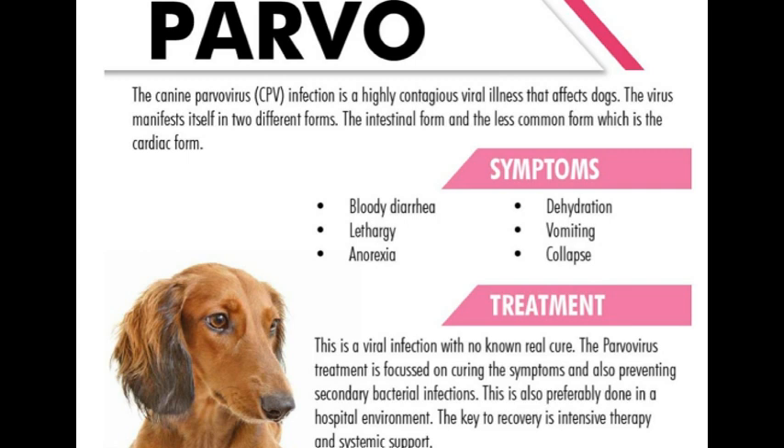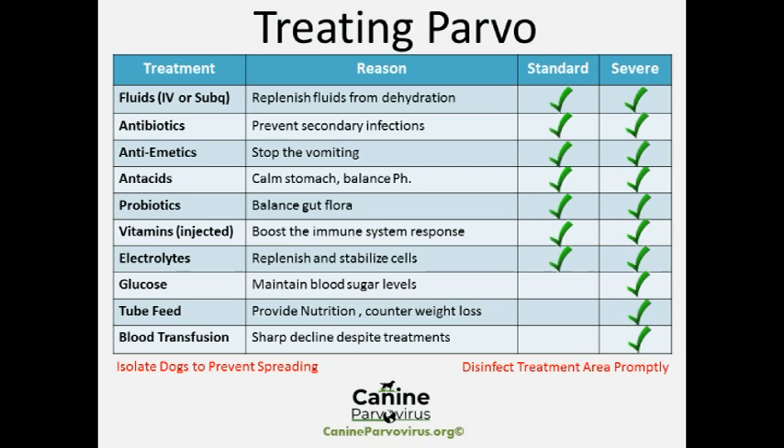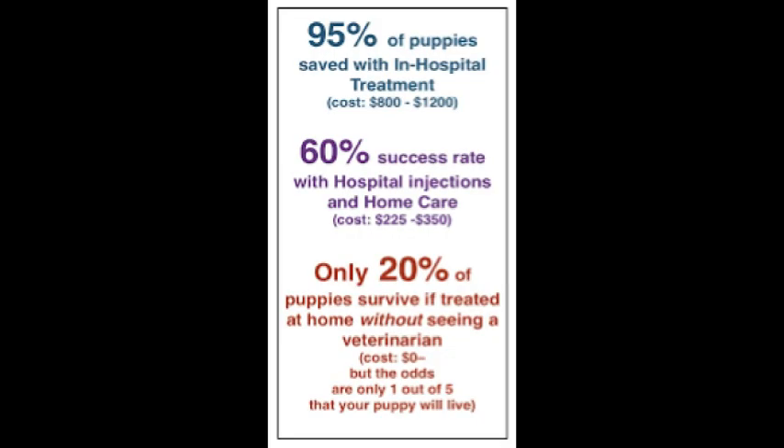There is no known cure for parvo as it is caused by a virus. A diagnosis is done first with a snap combo test available at most vets. After positive identification, vets can only treat the symptoms to keep your dog or puppy alive. The treatment is there to prevent dehydration and loss of proteins. Puppies are at a higher risk of death and need to be treated intensively, with treatment lasting up to a week or more at your vet.